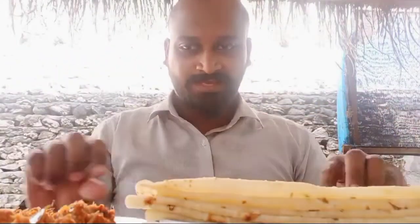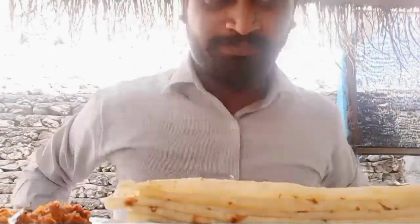The restaurant is called Roshi. This is the name — Roshi. This is the Maldivian only one breakfast.